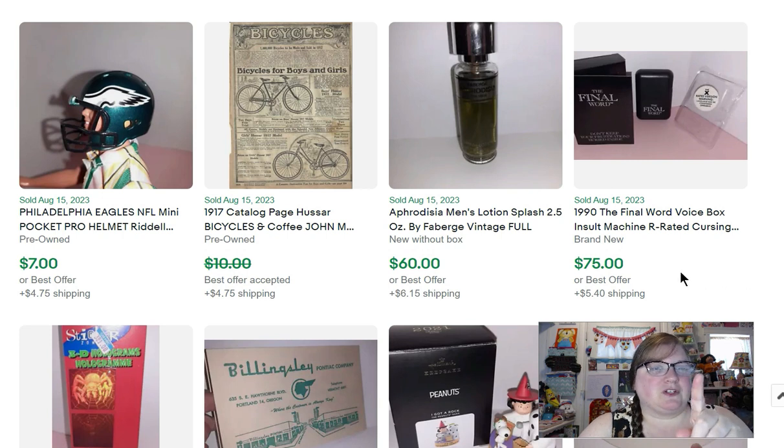I got some vintage spider hologram stickers, still in the package — just three stickers — that sold for $12. This is probably going to be the only one that shows because on your completed listings on eBay, if you sold multiple quantities, they don't all show. I sold like 10 of these in August, and if you watch my July video, I sold like 10 in July as well. I have one left.